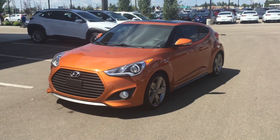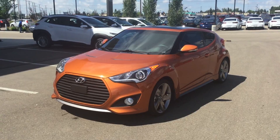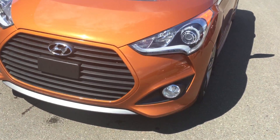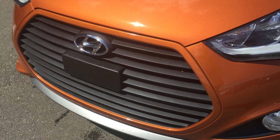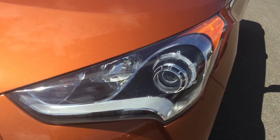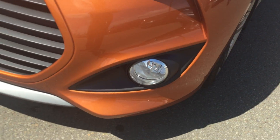Welcome to Gary with River City Hyundai. Today I'm showing you our Hyundai Veloster. As you can see, this is a turbo, so you have the really nice front grille on it, as well as your projector cell headlights and your fog lights.